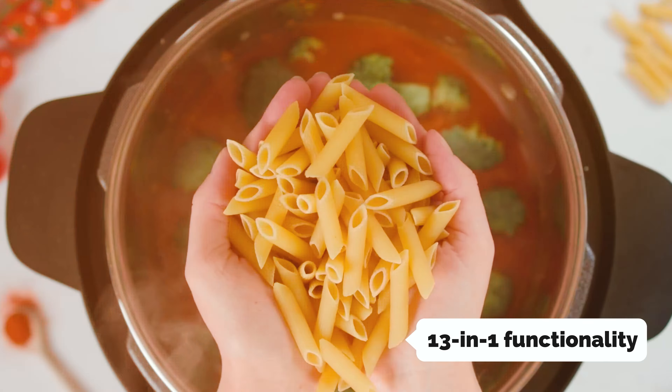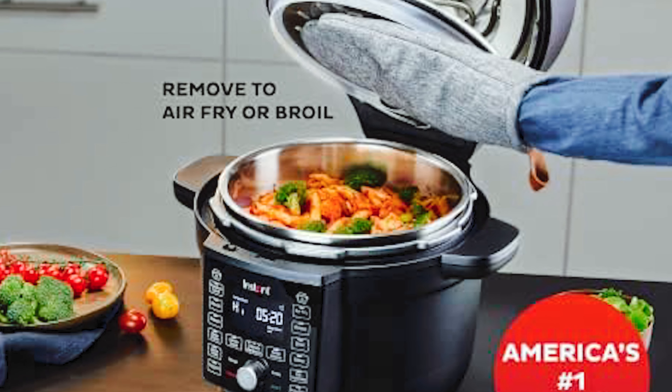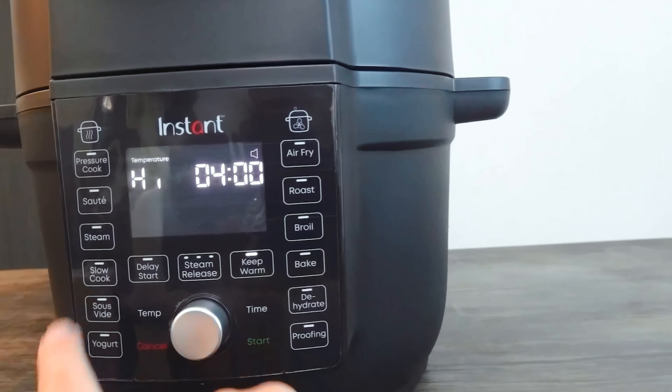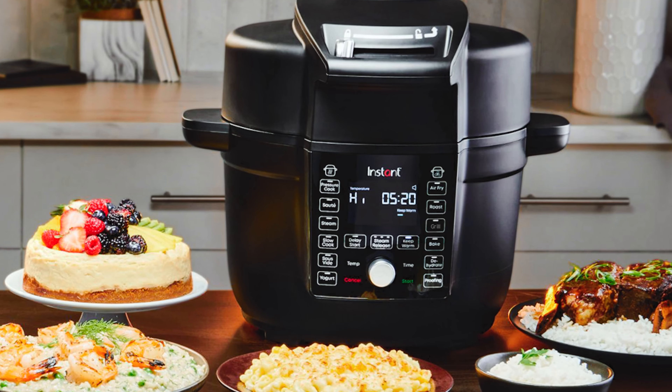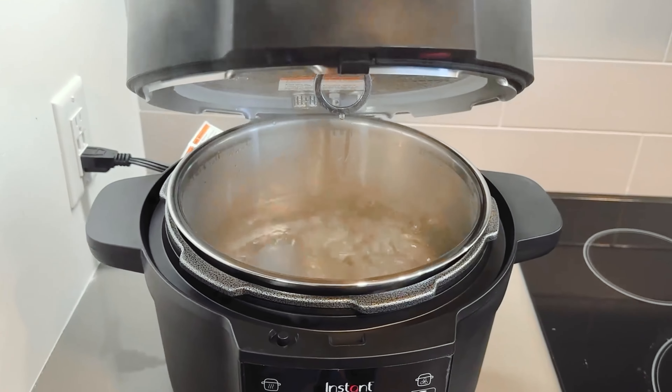At number five on our list is the Instant Pot Duo Crisp Ultimate Lid — a versatile kitchen appliance that combines the functions of an air fryer and a pressure cooker. With its 13-in-1 functionality, it can sauté, slow cook, steam, warm, roast, bake, broil, dehydrate, make yogurt, sous vide, and even proof bread. One standout feature is its easy-to-read instructions via the large LCD display, which provides step-by-step cooking guidance.